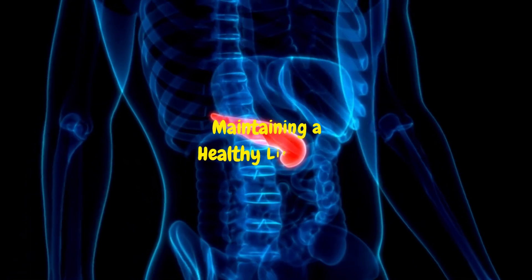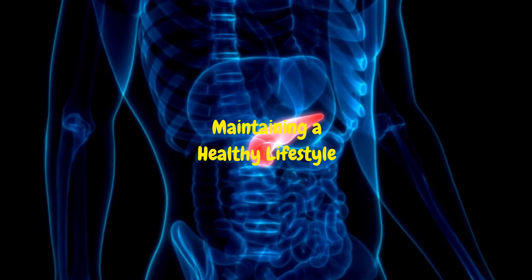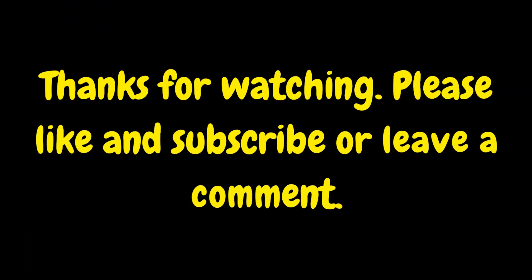Maintaining a healthy lifestyle, including a balanced diet and regular exercise, is important for supporting both pancreatic and overall health.